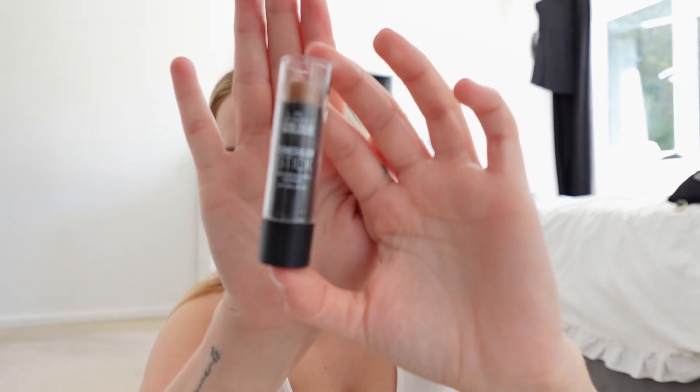Next thing is contour. This is from Primark — it's the concealer stick but I got it in the shade cinnamon and it was 90p, and I have loads left. I just pop it all over where I need it to go.